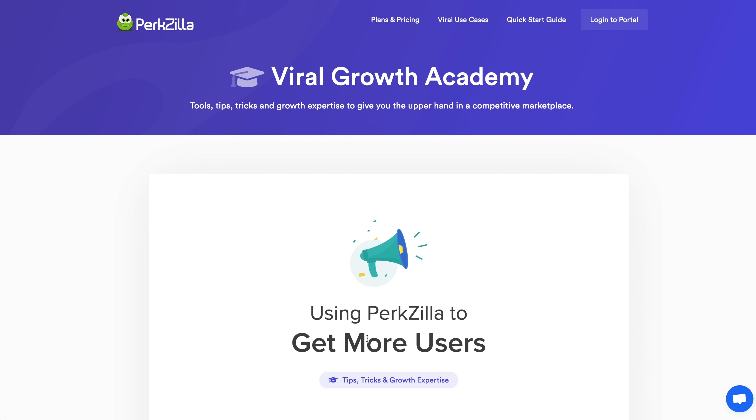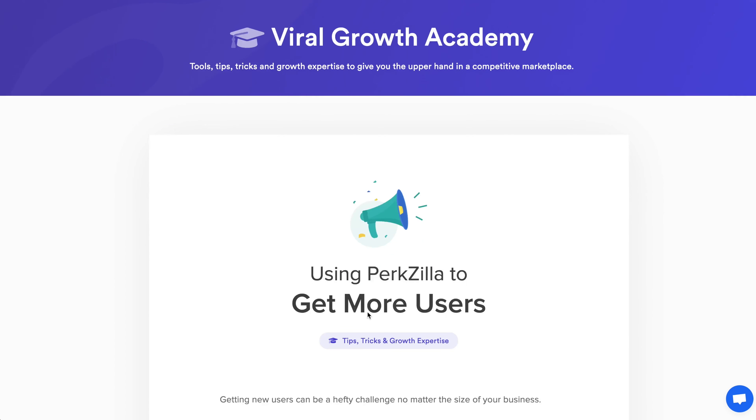And if all that isn't enough, you can also select additional actions from the action builder. Plus, Perkzilla has a viral academy to give you all the tips and tricks you need to succeed. It's much more than just a tool.